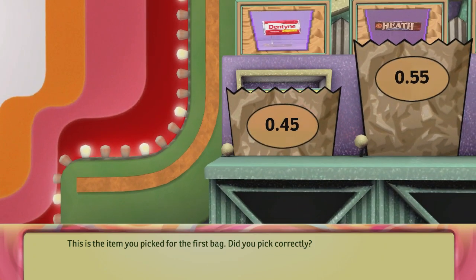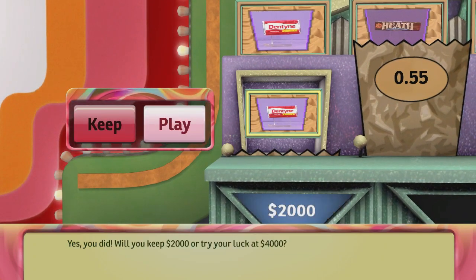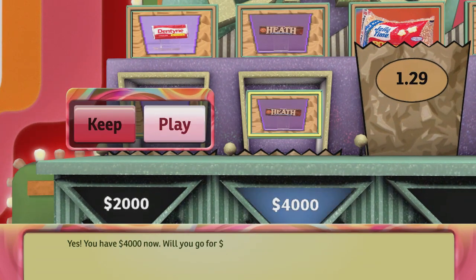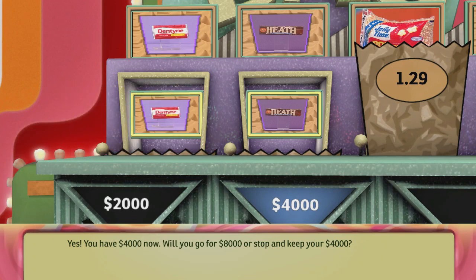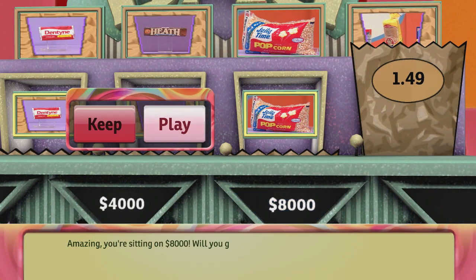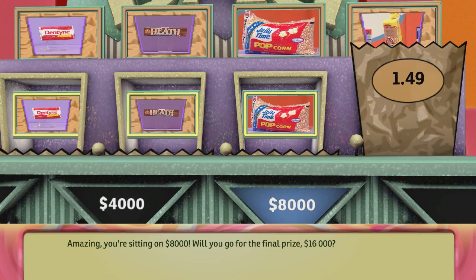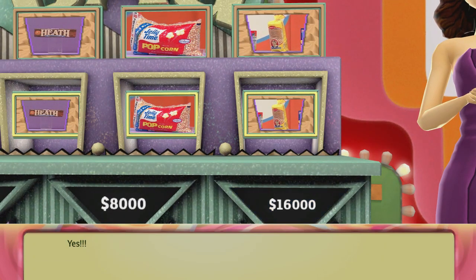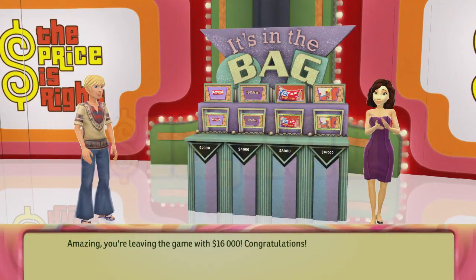Did you pick correctly? Yes, you did! Will you keep $2,000 or try your luck at $4,000? You picked this item for the second bag — did you pick correctly? Yes, you have $4,000 now. Will you go for $8,000 or stop and keep your $4,000? And for the third bag, this is the item you picked — is it correct? Amazing, you're sitting on $8,000. Will you go for the final prize: $16,000? And for the fourth and final bag, this is your item — will you win $16,000? Yes! Amazing, you're leaving the game with $16,000. Congratulations!